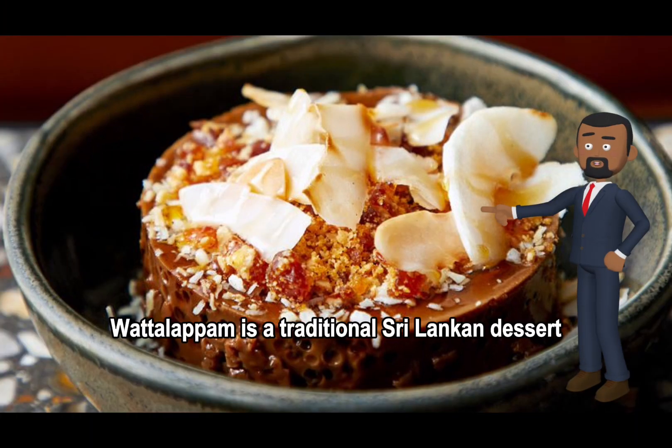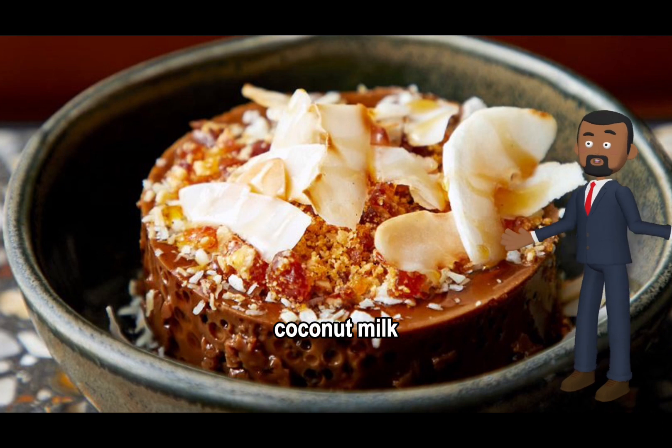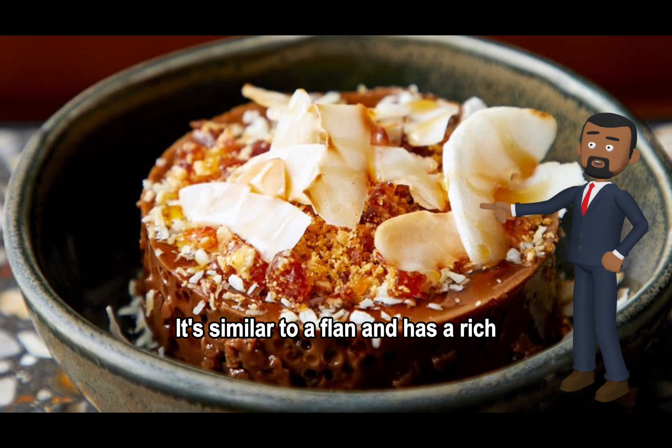Waterlapam is a traditional Sri Lankan dessert made from jaggery, coconut milk, eggs, and spices. It's similar to a flan and has a rich, caramelized flavor.